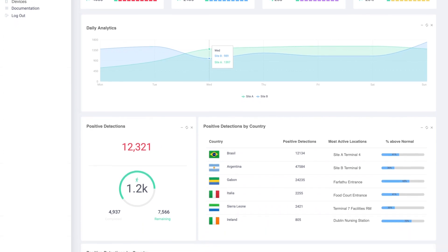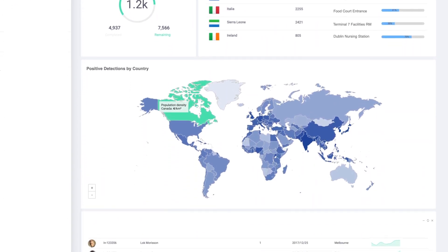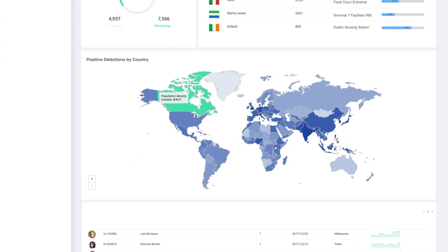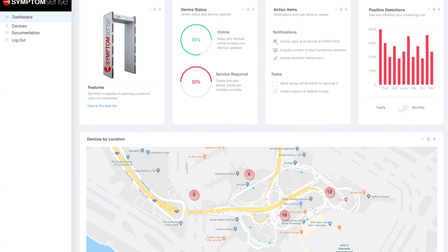Each SymptomSense gateway is capable of working in stand-alone mode or networked across multiple locations while reporting data to a single database. SymptomSense has an incident and gateway management web portal.